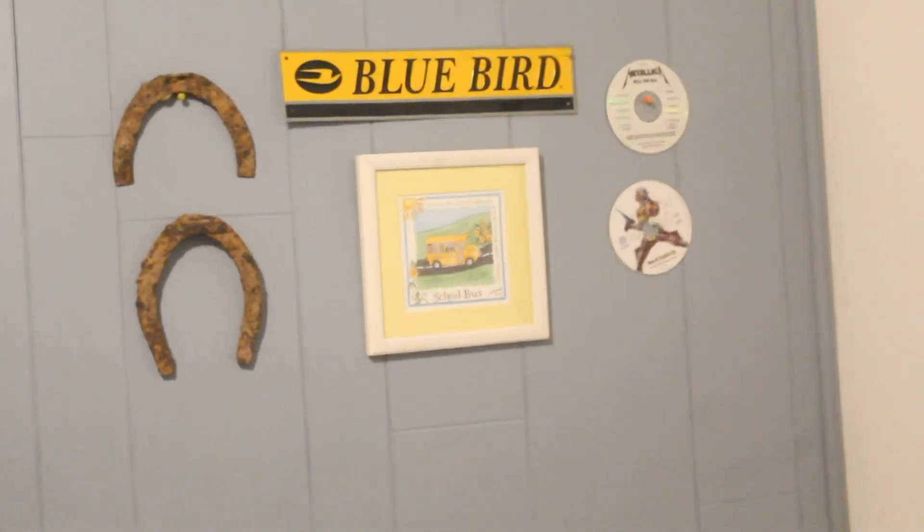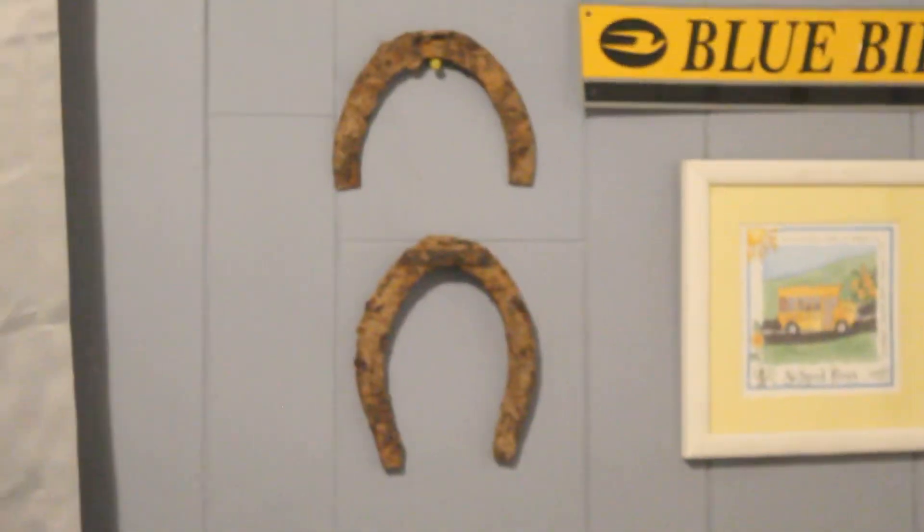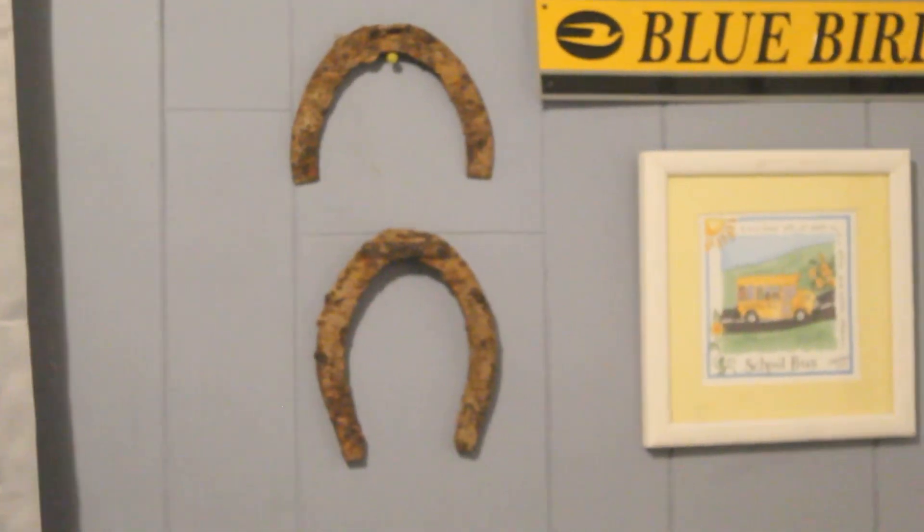I have one more thing — I always forget one. One last thing: those are the things on my wall. School bus thing. Iron Maiden CD. Metallica, Kill 'Em All CD. Bluebirds decal, which is like a school bus. And then those are two horseshoes I found metal detecting at a farm — they were like six inches down in the dirt.